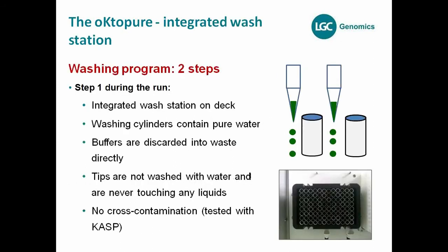The second big benefit of Octopure is not just the throughput — it's also the cost for consumables. We've developed a washing program to avoid cross-contamination between the vials. Generally, this washing program contains two steps. The first step occurs during the run, using the integrated wash station on the deck.